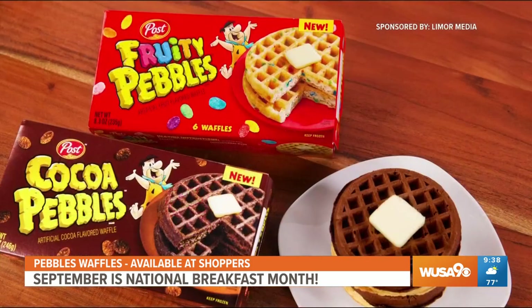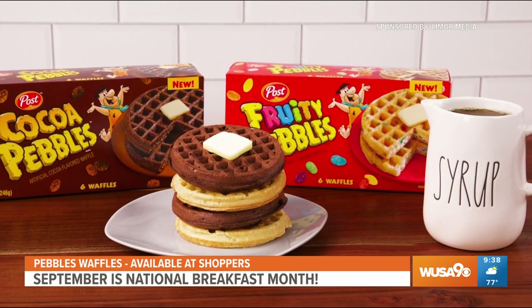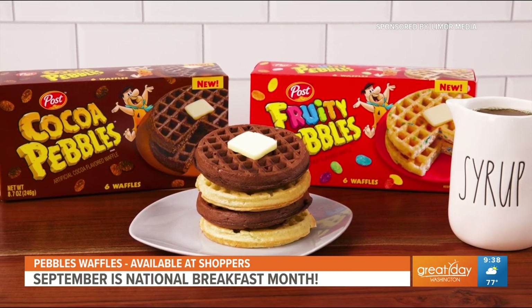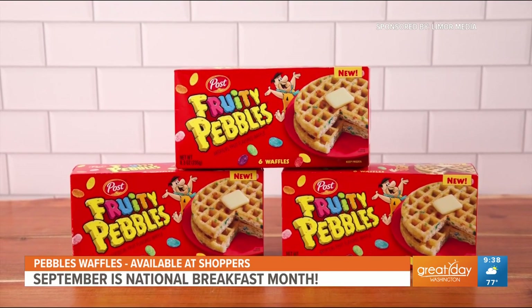Just in time for National Breakfast Month, there's a new frozen waffle hitting the shelves — Pebbles Waffles. It's available in beloved Fruity and Cocoa flavors. Pebbles Waffles are a fun, easy way to enjoy your favorite cereal now in waffle form. It's a delicious breakfast that's ready in minutes, featuring flavors the whole family knows and loves.